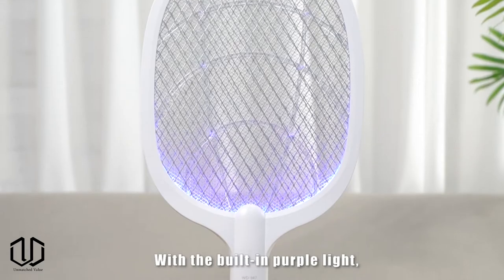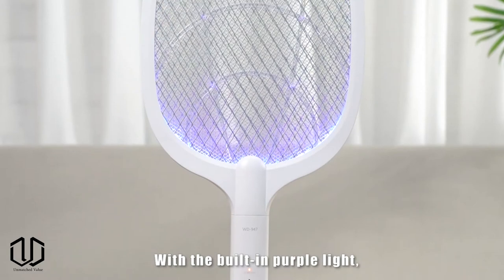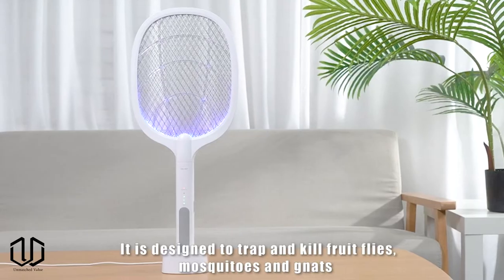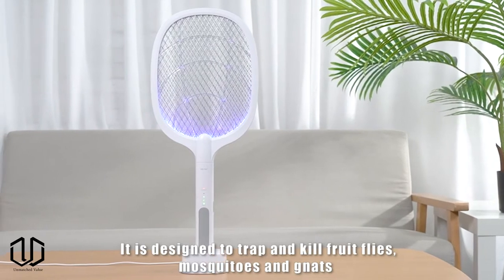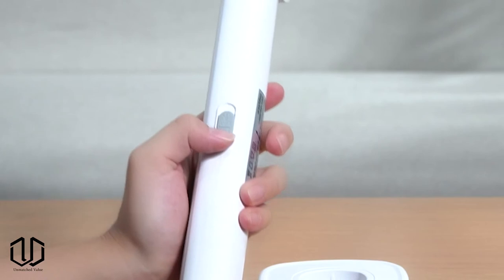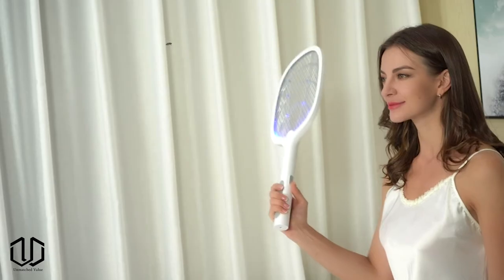Check out this cool bug zapper. This is a two-in-one product which is nice because it can be used in multiple situations. You can place it on its base and let the light attract mosquitoes and other flying pests to it, or you can take it off the base and chase those pests down. It has a rechargeable battery and charges with a USB plug.